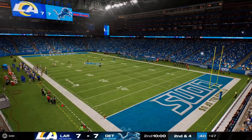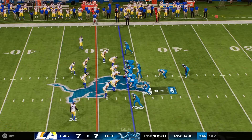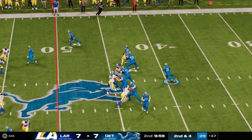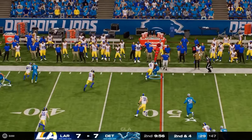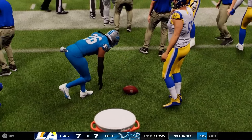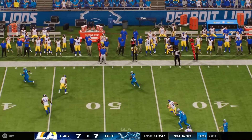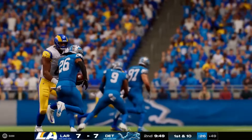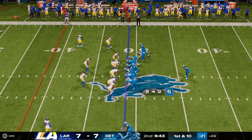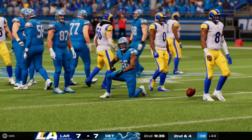Second quarter action now from Detroit — it's the homestanding Lions who have the football. Second down and four as we resume action. Goff throws again, gets this out wide to Gibbs, who takes it across midfield before going out of bounds. A gain of five, good enough for the first down. Gibbs goes straight ahead for a six-yard gain, right around the 43.